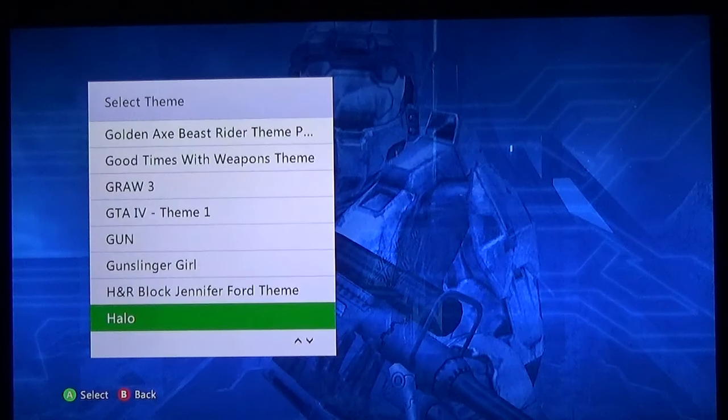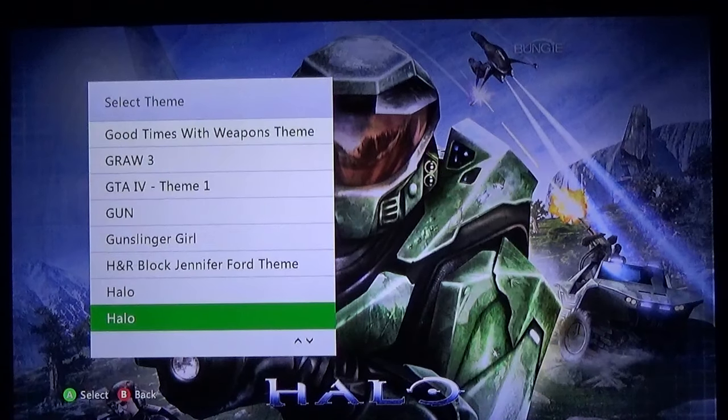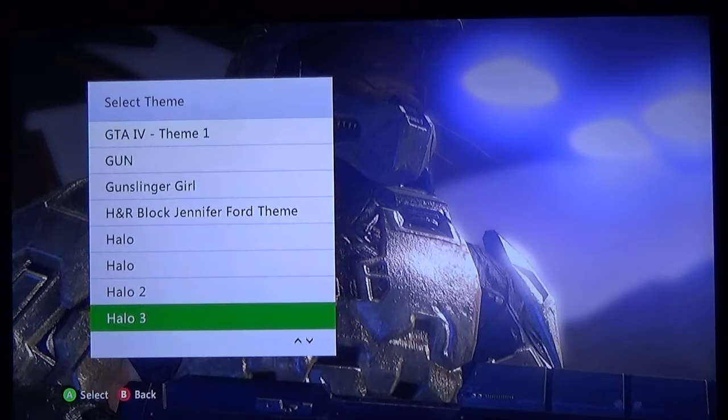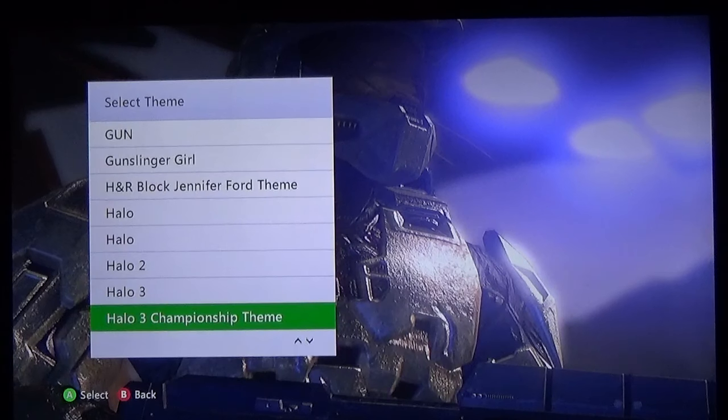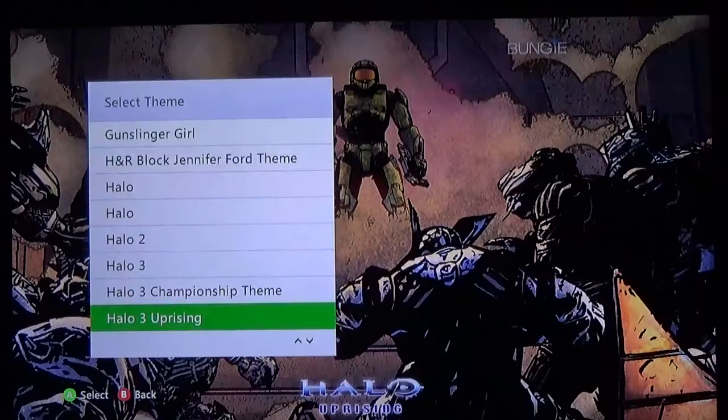Now we get to the Halo themes — I have some fire Halo themes. Just straight the cover art of Halo 1 — cannot go wrong with that. Halo 2 — once again the cover art, amazing theme. Halo 3 — not my favorite. Halo 3 Championship theme — not bad. Halo 3 Uprising — I believe this is based on one of the comic books or graphic novels they did — absolutely beautiful art. This is one of the ones I keep in rotation along with Battle Station Pacific.